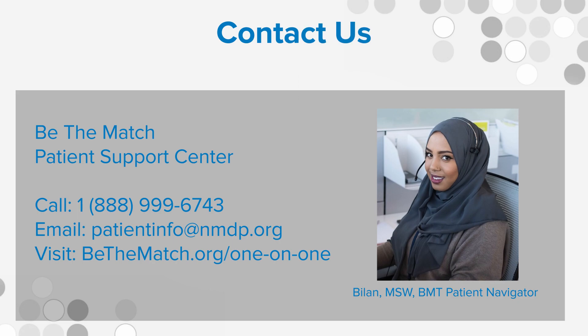This video is offered by the Be The Match Patient Support Center and the Jason Carter Clinical Trials Program. Contact the Patient Support Center for free one-on-one support, information, and resources about blood and marrow transplant and CAR T cell therapy.